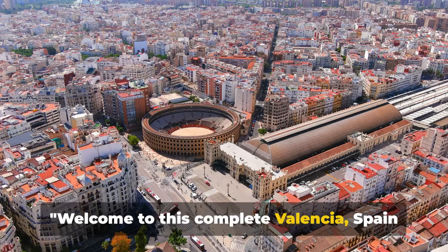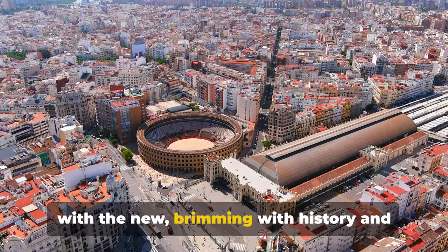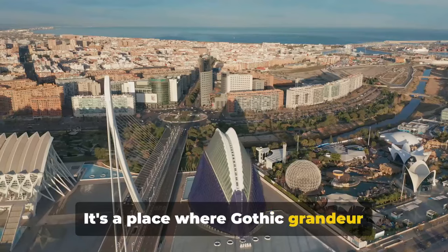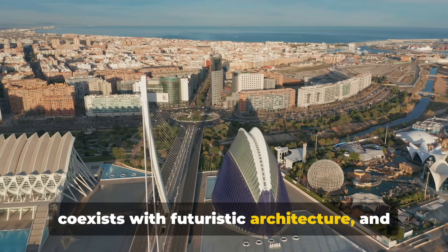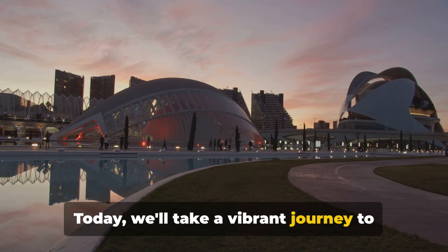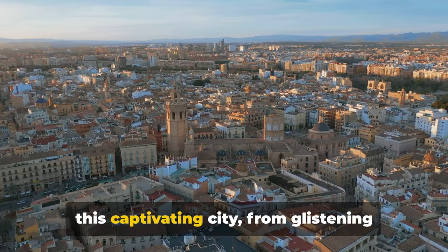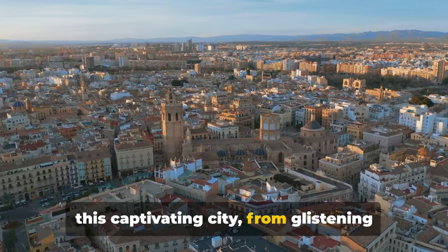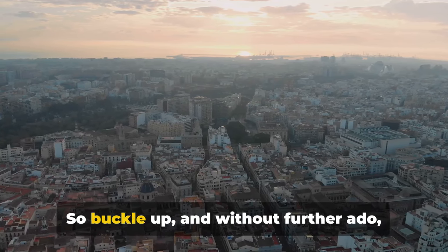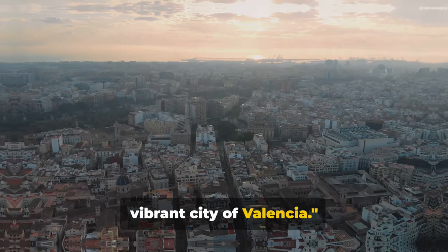Welcome to this complete Valencia, Spain travel guide. Valencia, a city that marries the old with the new, brimming with history and drenched in sunshine. It's a place where Gothic grandeur coexists with futuristic architecture and where every corner tells a tale. Today we'll take a vibrant journey to explore the top 10 must-see places in this captivating city, from glistening beaches to awe-inspiring cathedrals. So buckle up and let's embark on our journey through the vibrant city of Valencia.